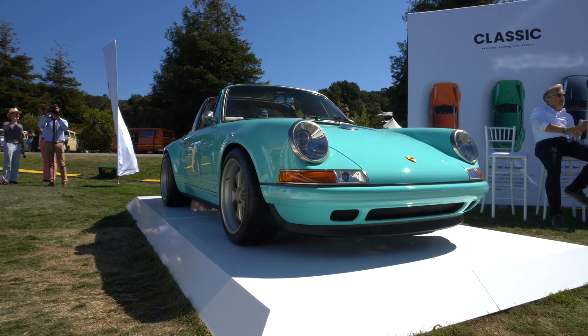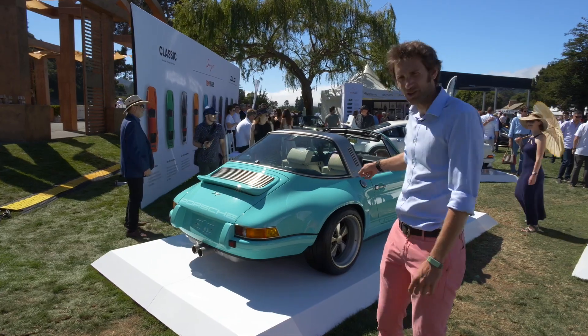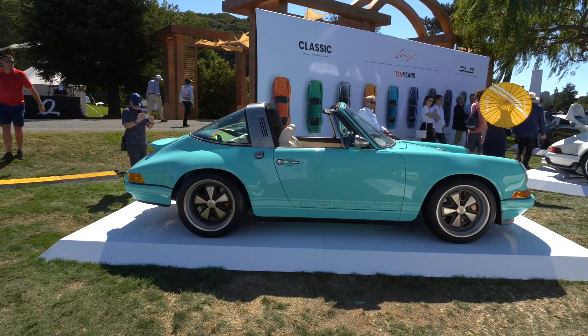We're going to do more on Singer, but they're celebrating 10 years. I just wanted to point this out because mint green, I think, is one of my favourite Porsche colours. Looks ace, isn't it — that Targa?